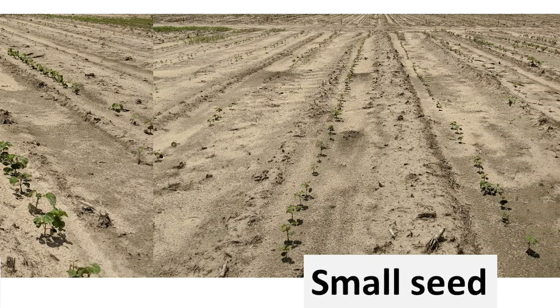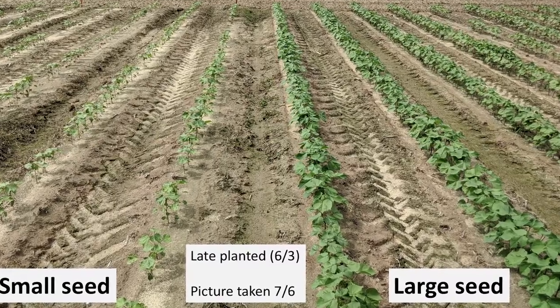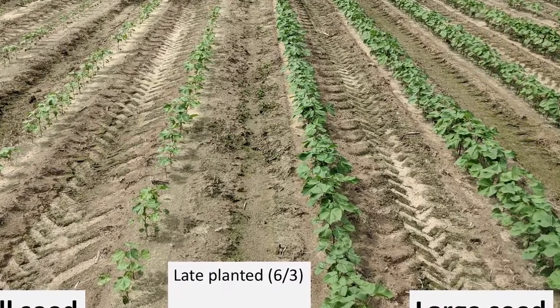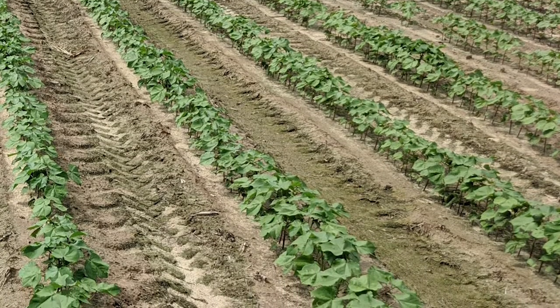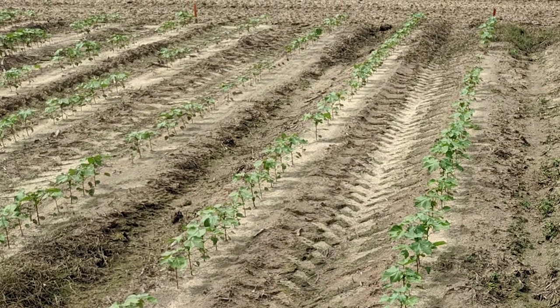We had four different seeding rates of 25, 35, 45, and 55,000 seed per acre, with two varieties that were two different sizes. The large seeded variety was approximately 3,500 seed per pound, and the small seeded variety was approximately 5,500 seed per pound.